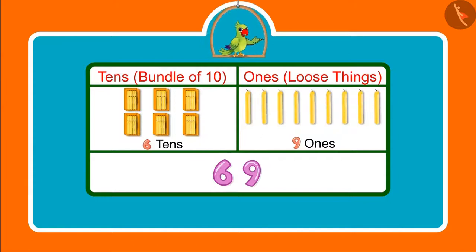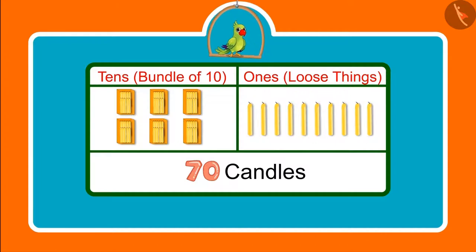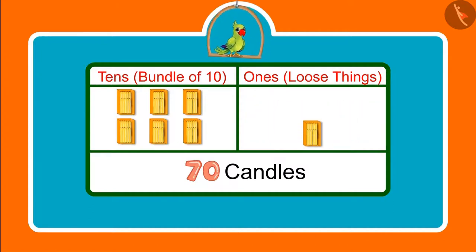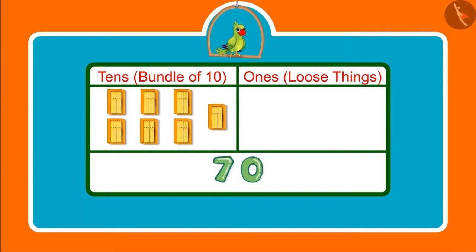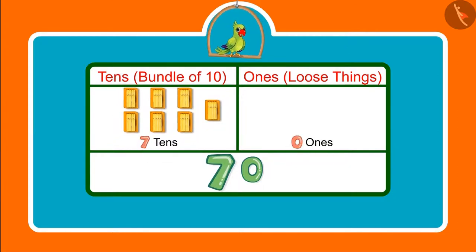Children, had Chotu and Pinky got 1 more candle, then what would have become the total number of candles? They would have got 70 candles. Meaning, after 6 groups of 10 candles, they would have got 1 more bundle of 10 candles. This means 7 tens.